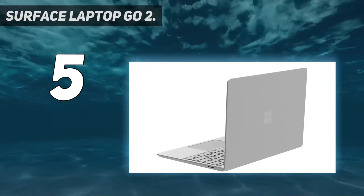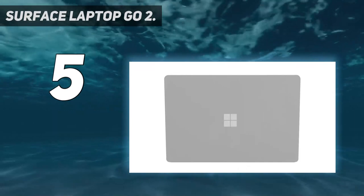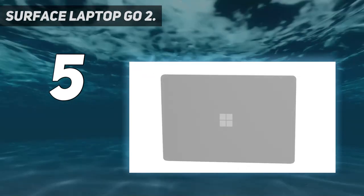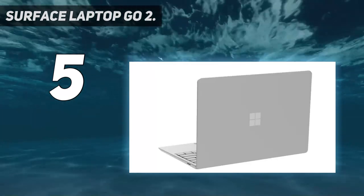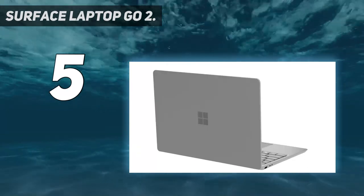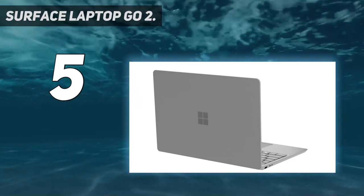At 4.4 pounds, it's light, portable, and easy to keep by your side throughout the day. Be productive, browse, and binge-watch on the 12.4-inch PixelSense touchscreen display. Convenient security with Windows Hello sign-in, plus a fingerprint power button with one-touch sign-in on select models.